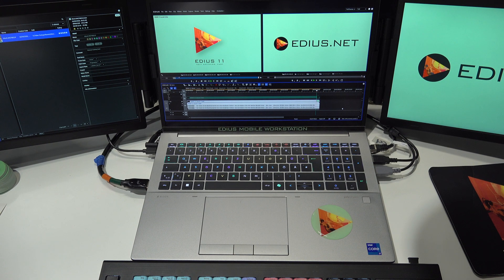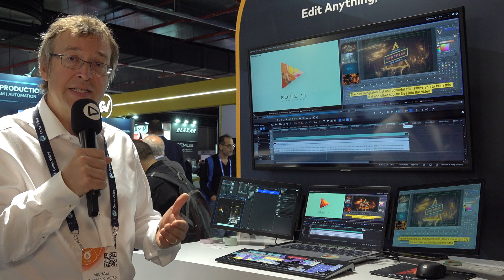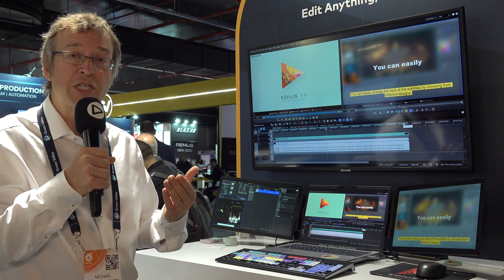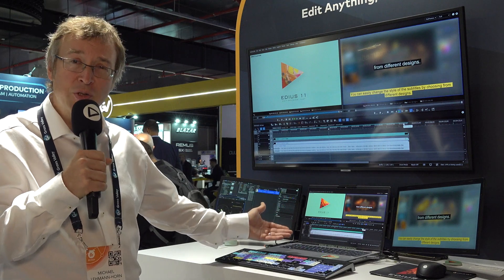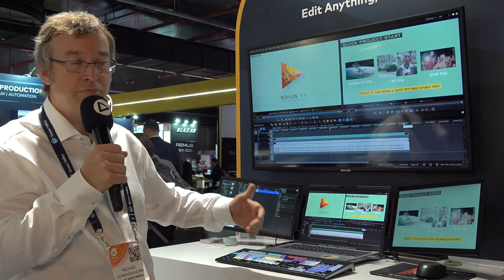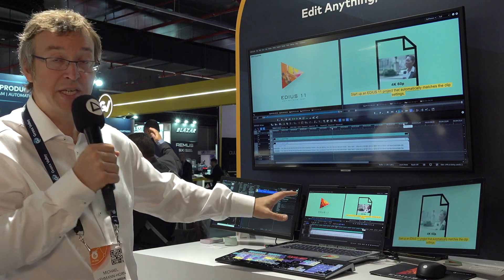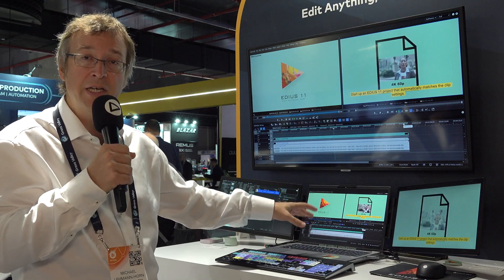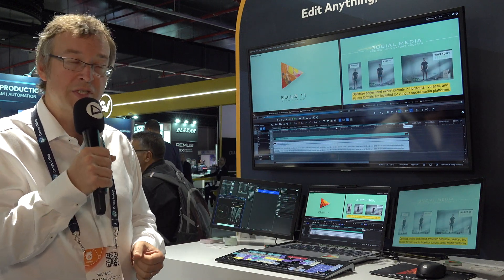Another very nice thing that comes with this certified laptop is a special service package. It includes our premium EDIUS service, available by telephone, email, and also by remote desktop. The system also has a dedicated service button — just double-click it and it opens a connection to the service team.